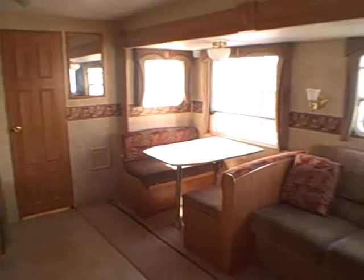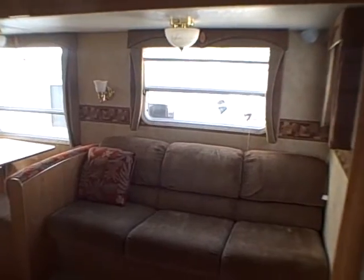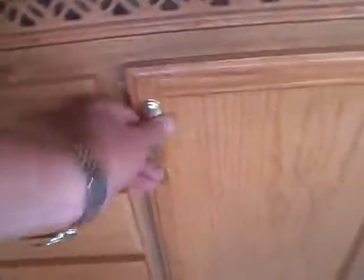The main living area features the super slide, which houses the dinette and sofa, with additional sleeping for guests. To the other side we have the galley with a dual basin sink, storage for silverware, and pots and pans — notice those are plywood drawers.